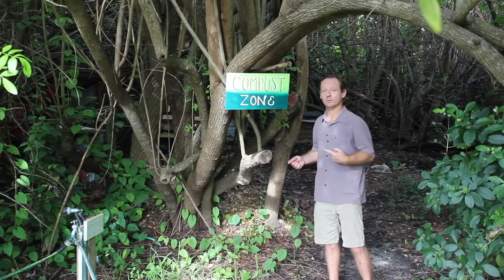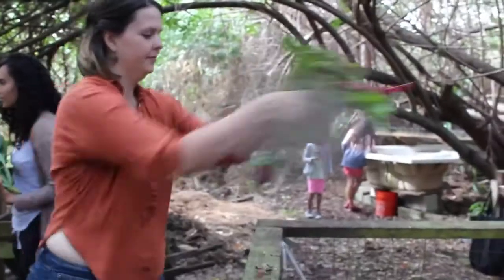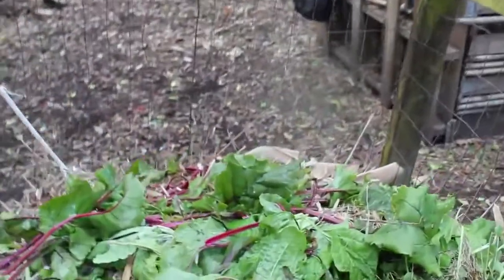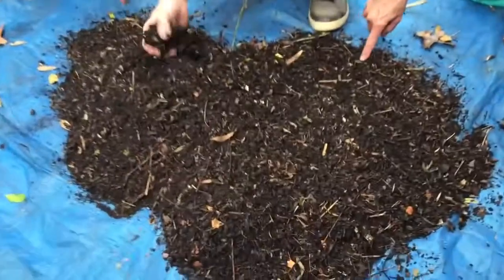Here in the compost zone, we compost for over 80 people. Here we gather all the leaves from the property to act as our carbon source for our compost. We then take all the food scraps from our kitchens and put them into these 3x3 movable bins. We cover them with the leaves and let them sit for about 3 months, making beautiful, rich compost.